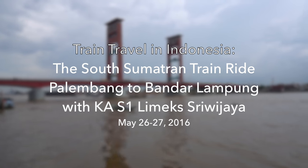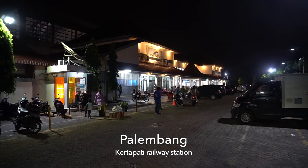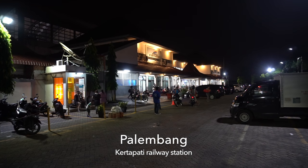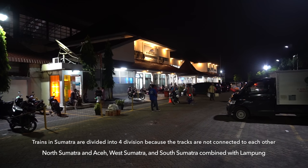Indonesian trains are not just on Java Island. The journey started from Kertapati Railway Station in Palembang. Trains in Sumatra are divided into four networks: North, West, and South Sumatra.